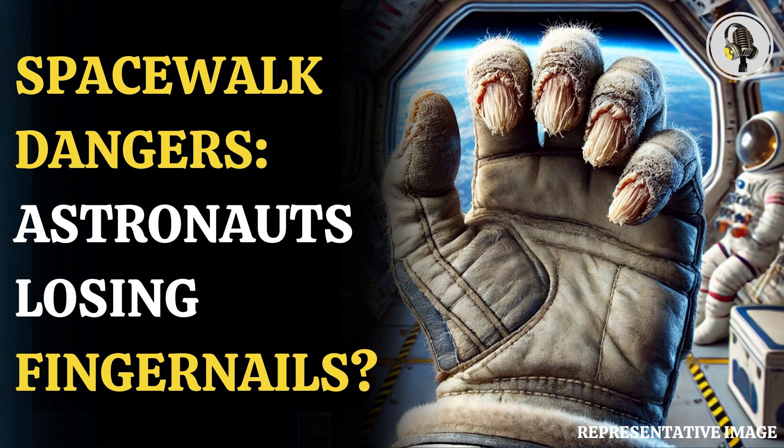The pressurized gloves, essential for survival, restrict movement, causing pain, muscle fatigue, and even severe injuries, reported Science Alert.